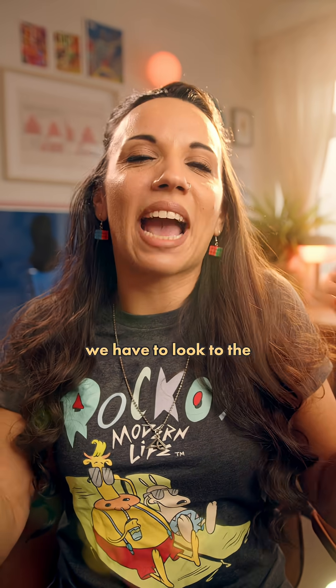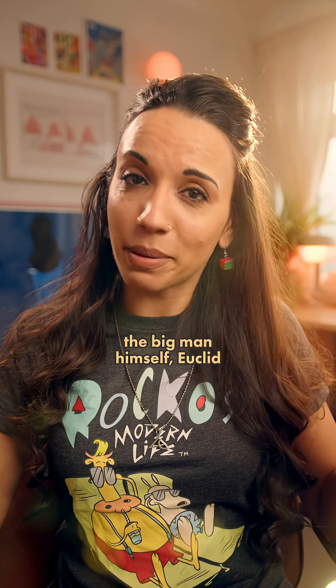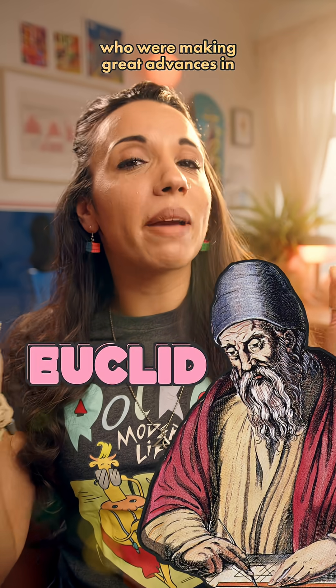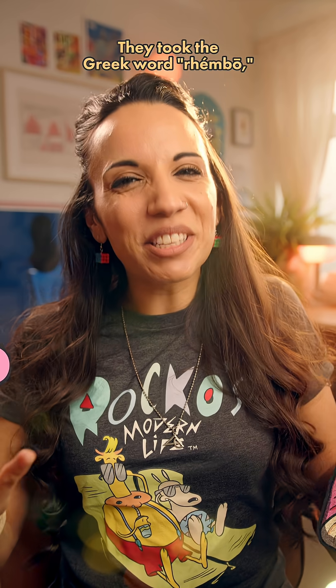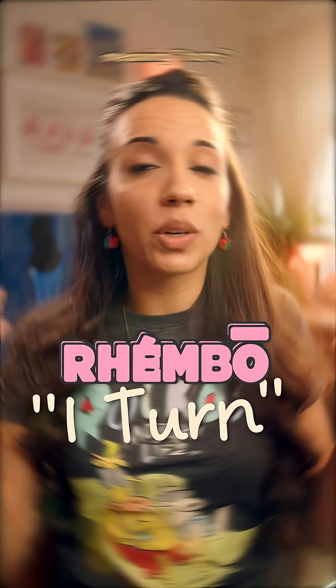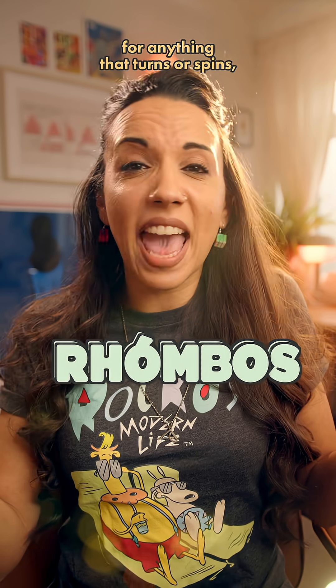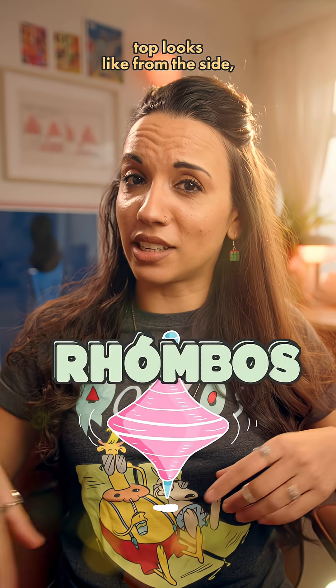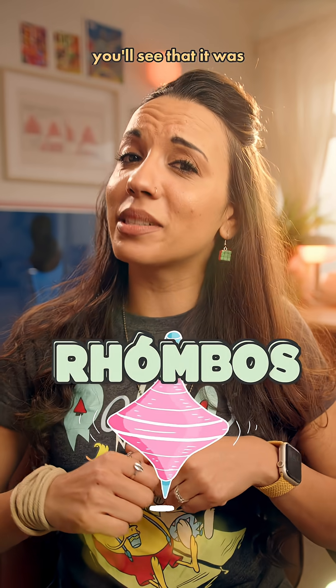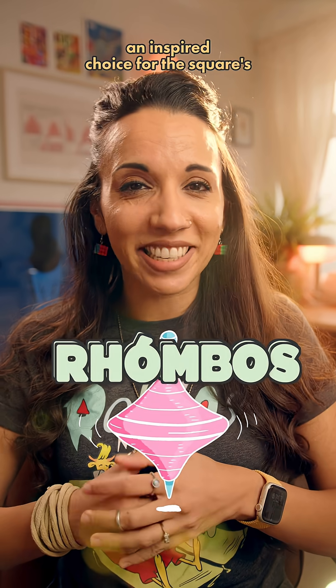To get to the real source of the name we have to look to the ancient Greeks, led by the big man himself Euclid, who were making great advances in geometry in about 300 BC. They took the Greek word rhombus meaning 'I turn', which gave us the word rhombus for anything that turns or spins, like a spinning top. If you think about what a spinning top looks like from the side, you'll see it was an inspired choice for the square's slightly wonky cousin.